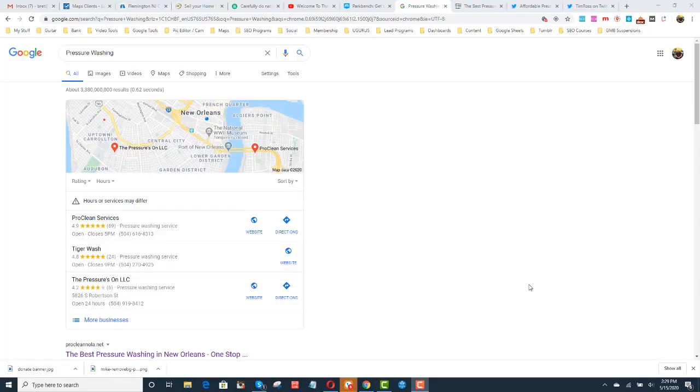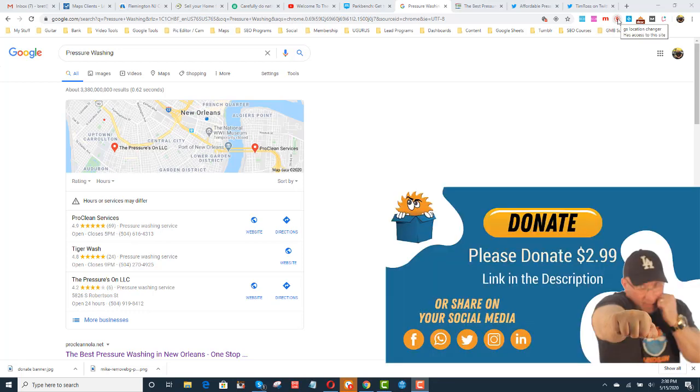Alright, what is going on guys? So we had a problem a couple of weeks ago — two, three weeks — with this client who's in number one right here for ProClean services. If you use the Chrome extension GS Location Changer, install that and change the location to New Orleans, make sure you click enable. If you just type in the keyword 'pressure washing', you'll see this client, ProClean — that's our client. He was anywhere from third and fourth place, dropping to 20th place, 15th place, and then popping back up to first place.